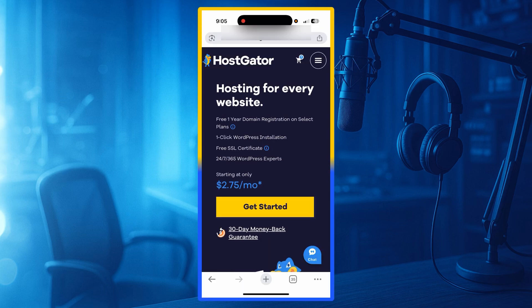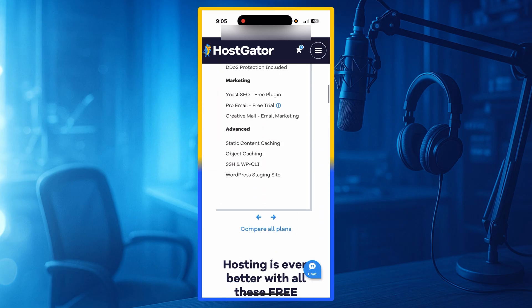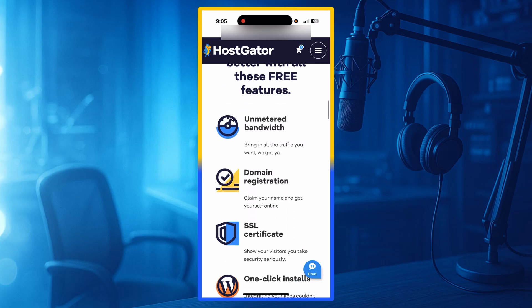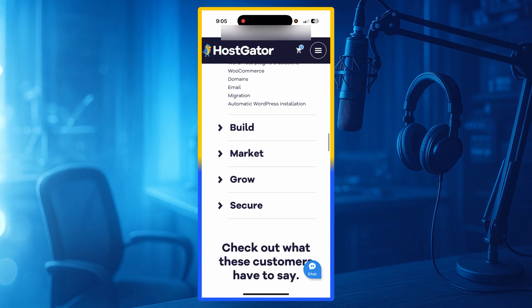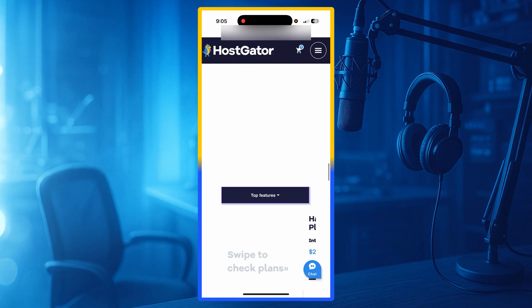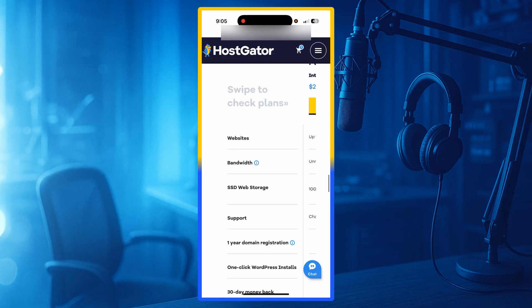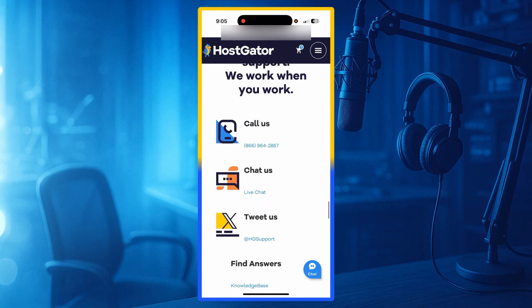Number 5: HostGator. HostGator is one of the oldest and most beginner-friendly hosting providers in the entire United States. It started in 2002 and has been a popular choice for new website owners for many years. HostGator is known for its ease of use. The control panel is simple — even someone with zero experience can learn it in a few minutes.